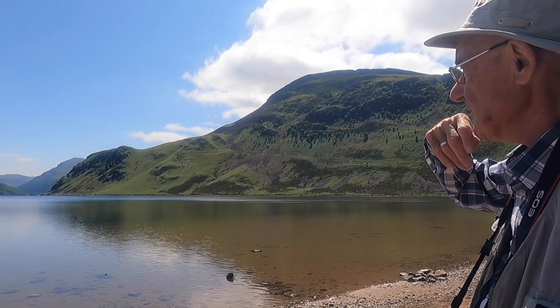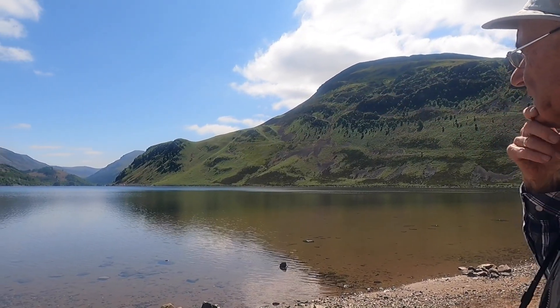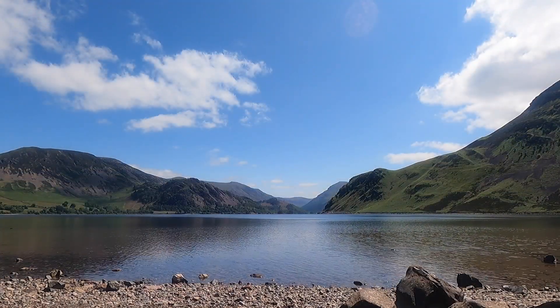There's Pillar Rock up there. Pillar Mountain — Pillar Rock. Good days climbing on there. Oh, you've done all that. Well I don't do it now.